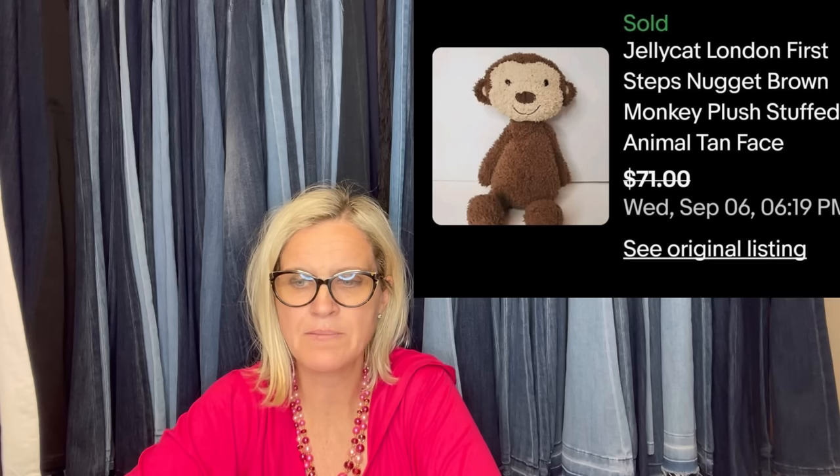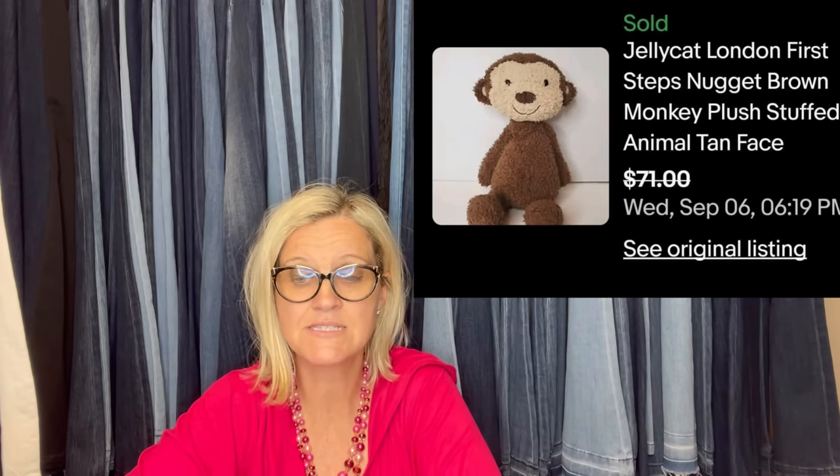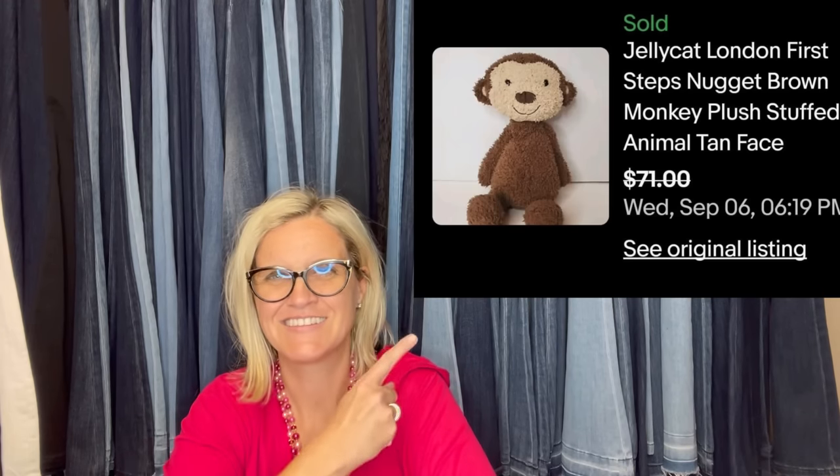Bought in an assorted plush bag at Savers — probably paid $1.50 — and sold for $71, originally listed at $78. It's a Jellycat London First Steps Nugget Brown Monkey. So cute!